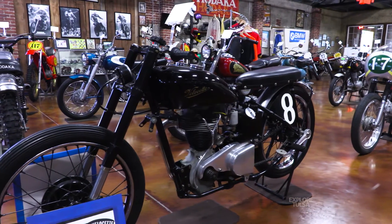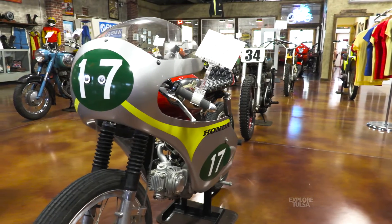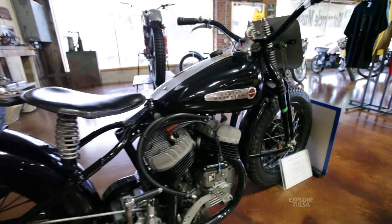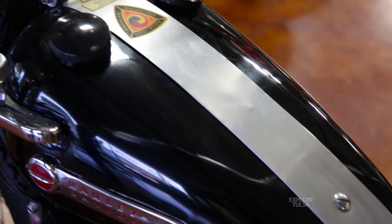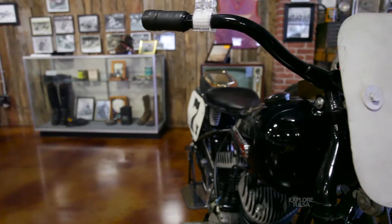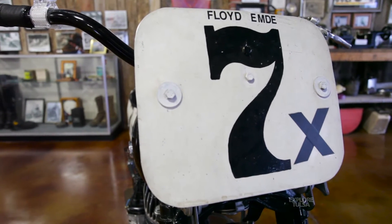I tried to represent a lot of different kinds of race bikes here. We've got flat track racers — flat track is the only American motorcycle racing sport. I've got a Speedway motorcycle over here, Trials bikes over here, Enduro bikes. The Harley is a factory-built race bike, a 1948 WRTT, 45 cubic inch, and it was ridden by Floyd Emdey, the original owner who I got it from.